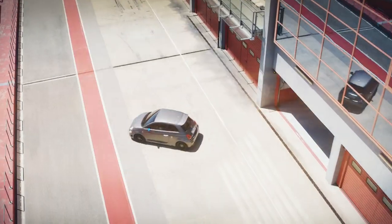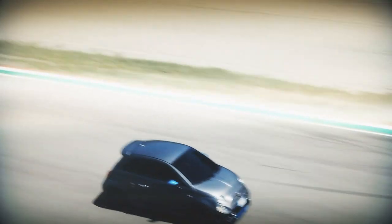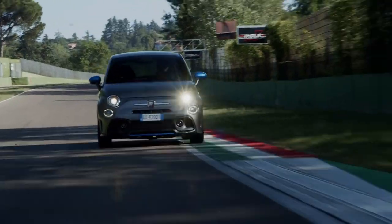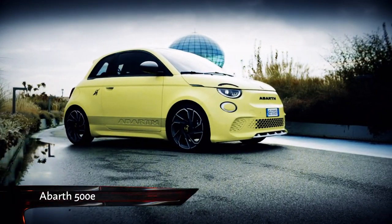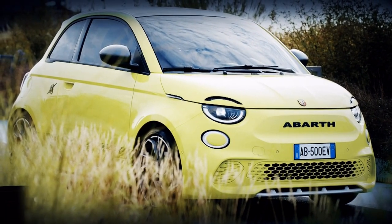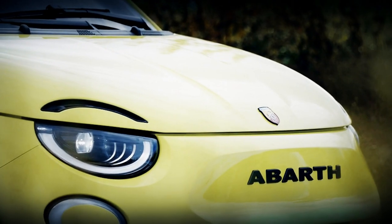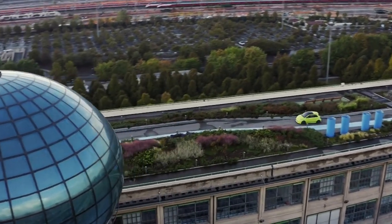Few brands these days manage to capture the sense of pure fun quite like Abarth — Fiat's in-house tuning division — which never fails to raise a smile with its loud and retro hot hatches. The 595 has been with us in some form since 2008, so it's about time the historic scorpion badge adorned something new. Here it is: it's called the Abarth 500e, the first proper electric hot hatch.